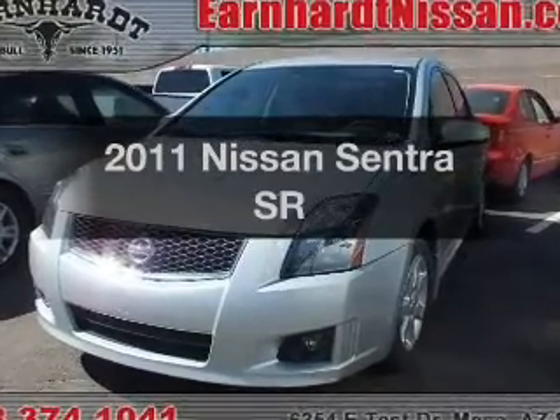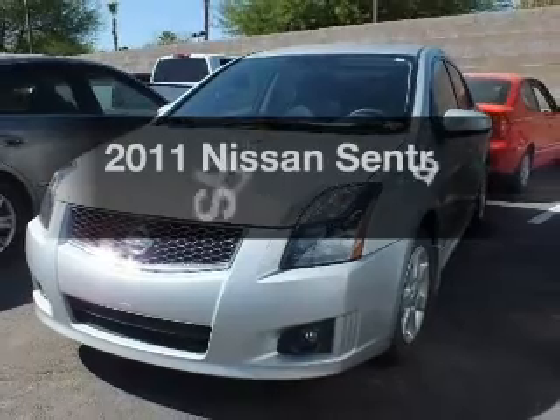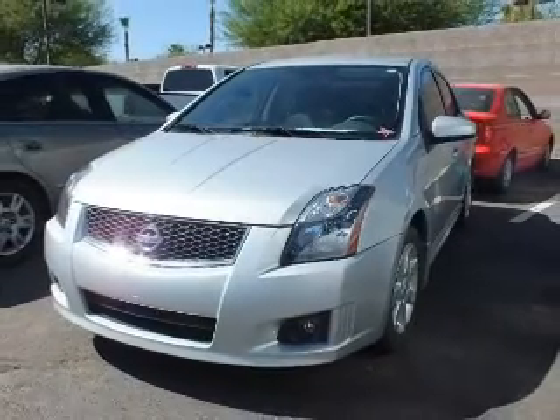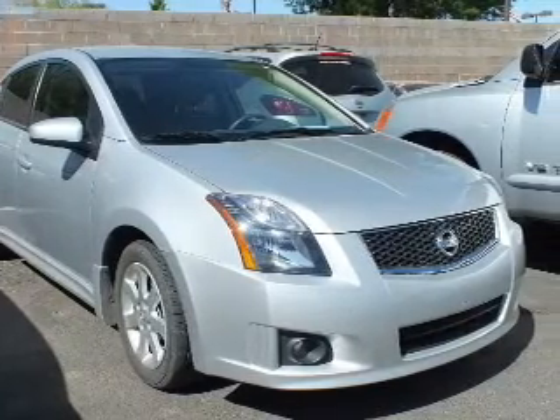Introducing the 2011 Nissan Sentra. If you're looking for an automobile with great attributes, look no further. The powertrain includes front wheel drive with a reliable engine connected to a smooth shifting automatic transmission.